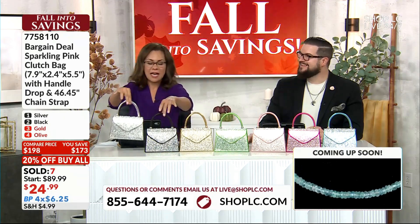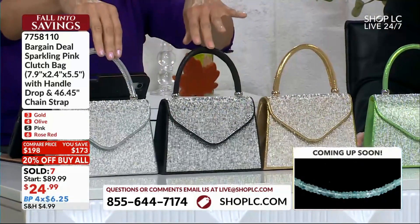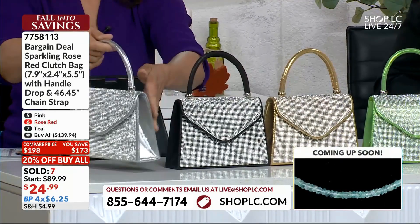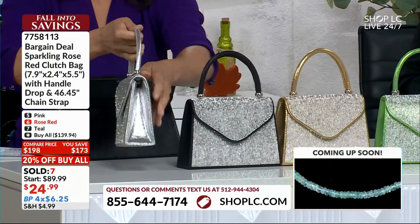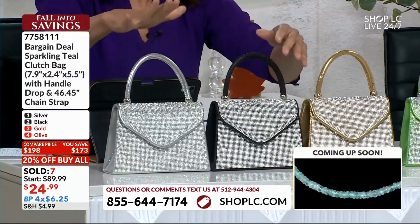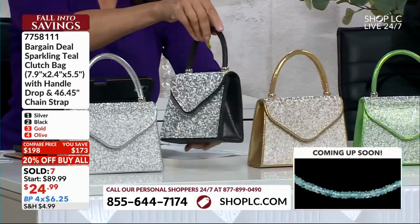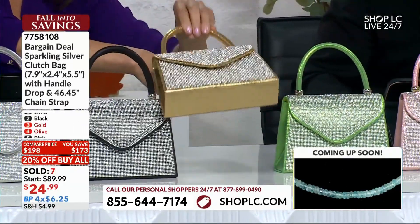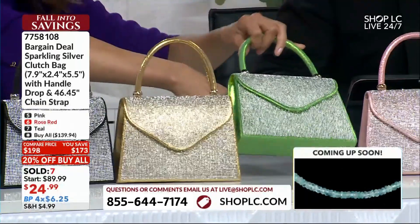We've got your silver — and this is referencing the color of the handle. This is all faux leather, and metallic as well. Look at that. All sides are decorative. A silver, here's your black, here's your gold. Gold is about to sell out — if you want that gold, you get it. So is the olive.